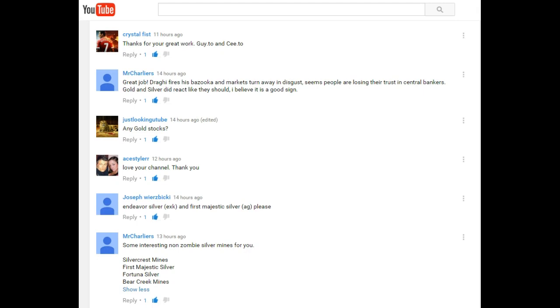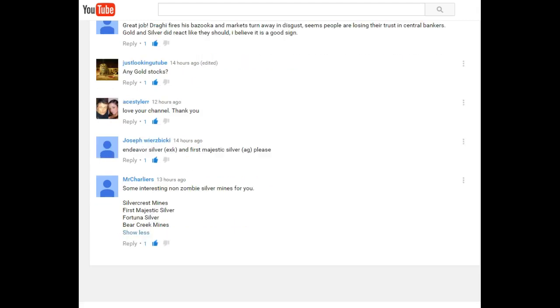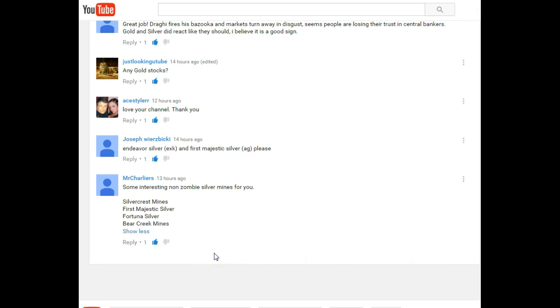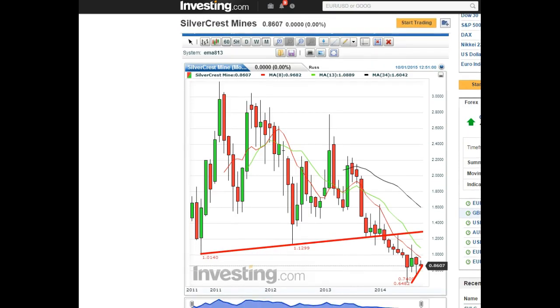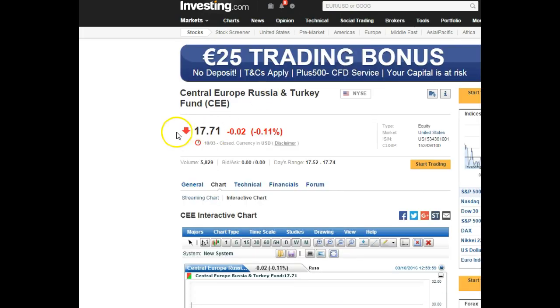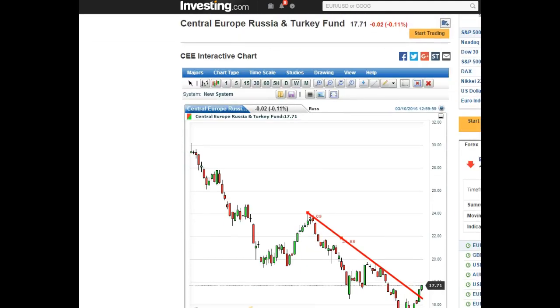EXK looks awesome — watch for previous lows as price is approaching very rapidly. Previous lows as in resistance, as in sell for profit. Bear Creek Mines is on the Toronto Exchange. I got Fortuna, First Majestic, and SilverCrest. I think SVLC — just let me know if these are not right, especially this one I'm not sure if this is the one you're requesting, but it's the best I can do, so here we go.